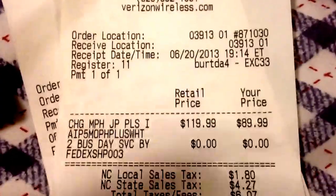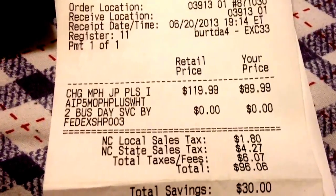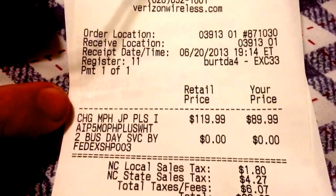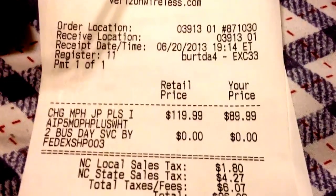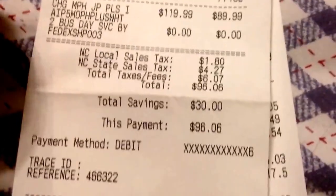There's the iPhone receipt. I also wanted to get a Mophie juice pack, which you can see the receipt for here. I had to go to Verizon to find it because no one else had it. Verizon didn't even have it in stock — they just ordered it for me. The Mophie Plus was normally $119.00, but I got a discount and paid $89.99. Two-day FedEx shipping was free, so I paid $96.06 total. I should get it in a couple of days.